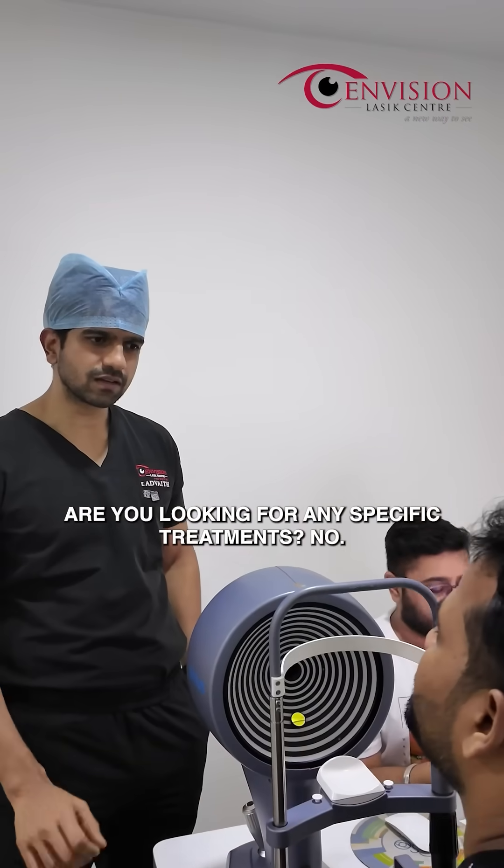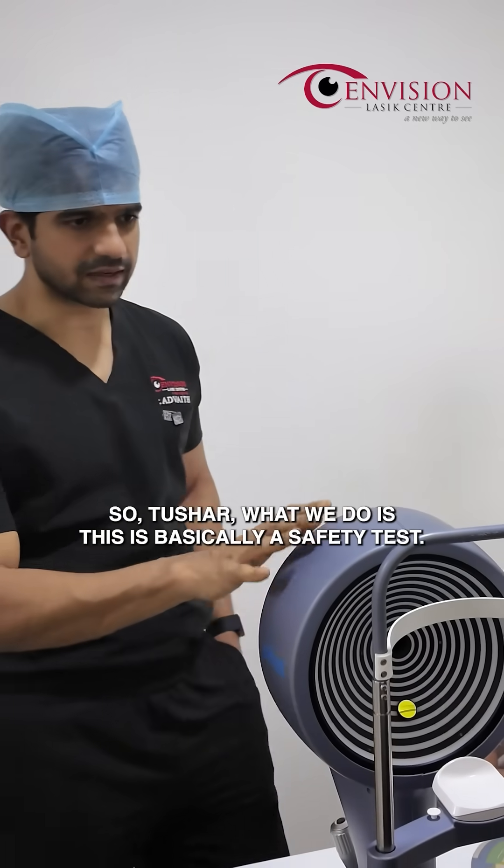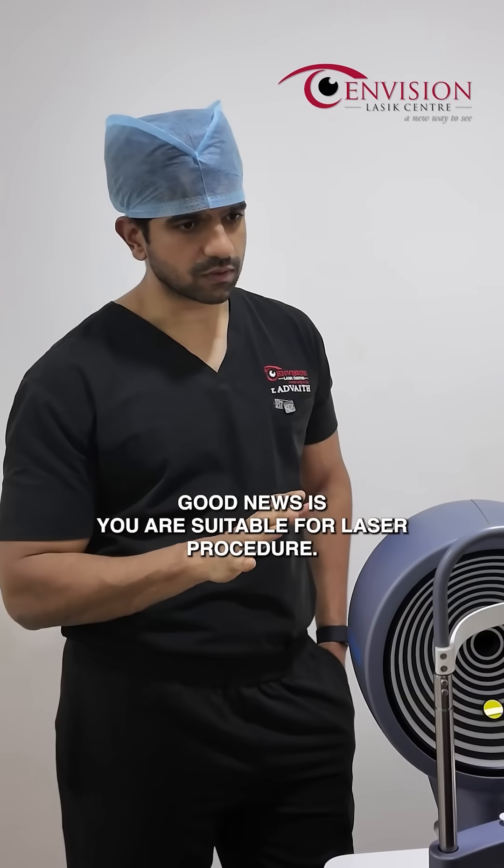Are you looking for any specific treatments? No, I am not sure sir. So Tushar, what we do is this is basically a safety test. On doing this scan, we will know if you are eligible for laser or not. Good news is you are suitable for laser procedure.